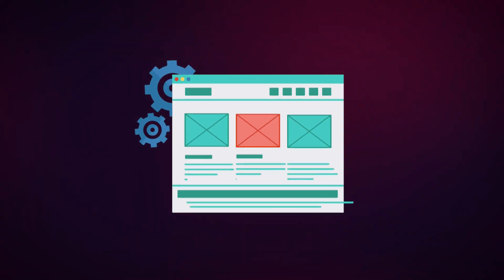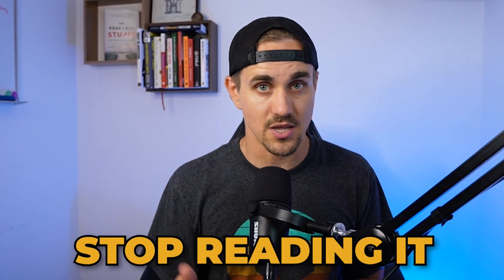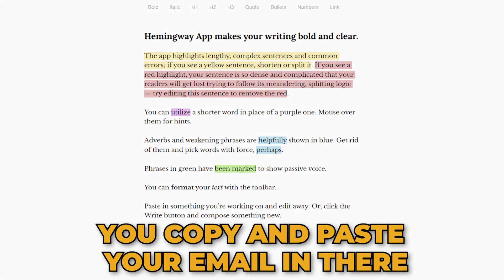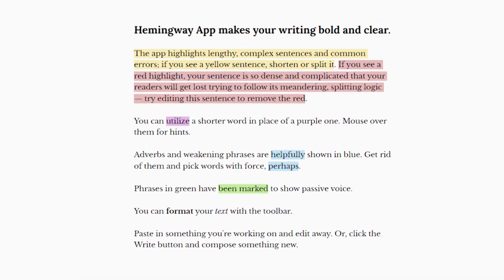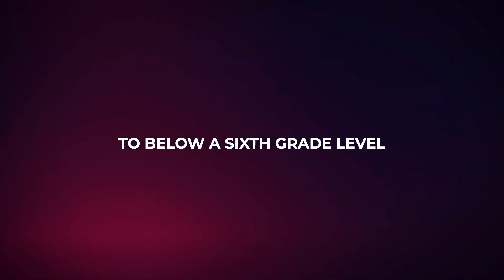The third tip is to write like you are writing to someone in the sixth grade. Complicated copy just doesn't get read. Unless you're writing for PhD audiences, people like to read simple things — if it's too complicated, they will stop reading. The solution is simple: write your email, then go to the Hemingway app, copy and paste your email in there, and it will tell you the grade level of your content. You just want to get that below a sixth grade level.